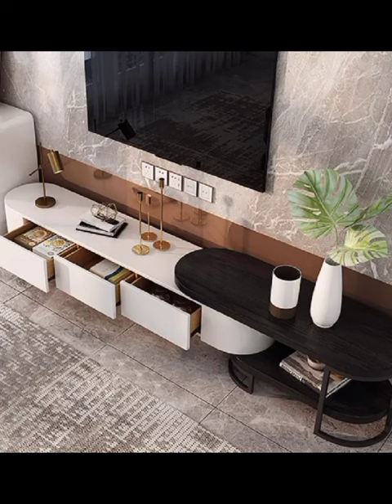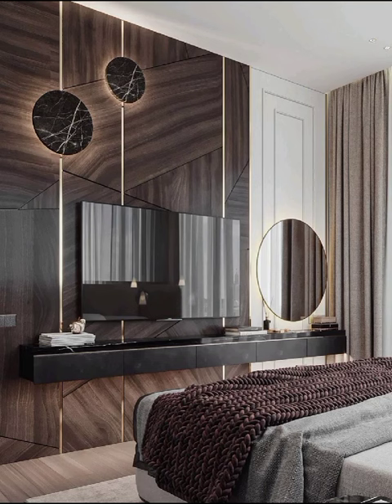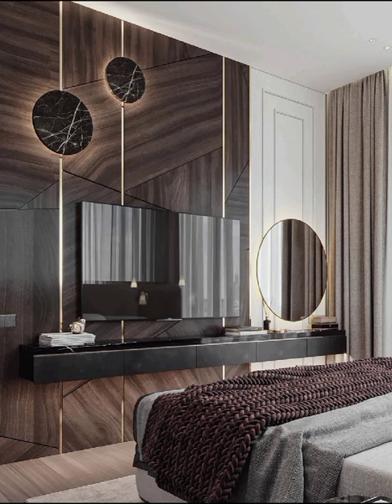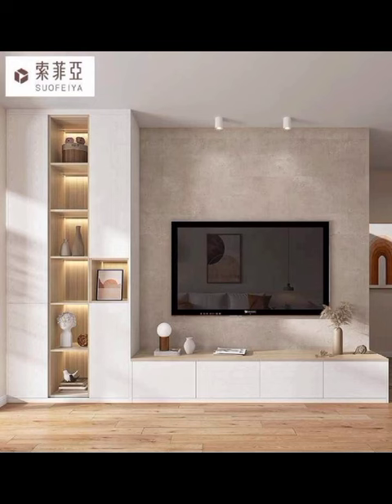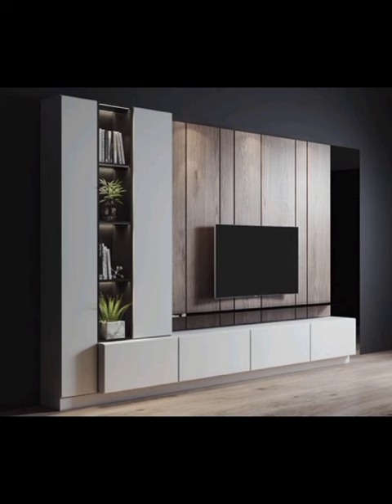We have got it all covered. Let's kick things off by delving into the realm of minimalism. Modern TV cabinet designs that embrace the less-is-more philosophy feature clean lines, neutral color palettes, and an emphasis on sleek surfaces. Our video showcases a variety of these minimalistic marvels,